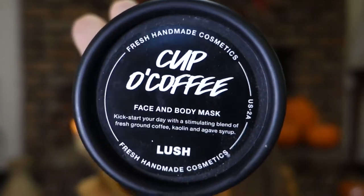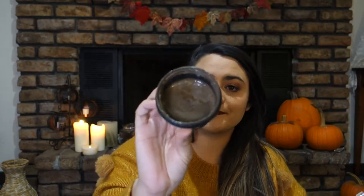The next Lush product is Cup O' Coffee. If you're prone to spots like I am — some days I have really aggressive acne that's just awful — this definitely soothes my skin and gives my face a boost. It's caffeine-packed ground coffee that helps scrub away dirt and give skin a boost. It's very good for not-so-good skin months. It also has agave syrup. It looks really funny, literally like a tub of dirt or mashed-up coffee, but it's great.